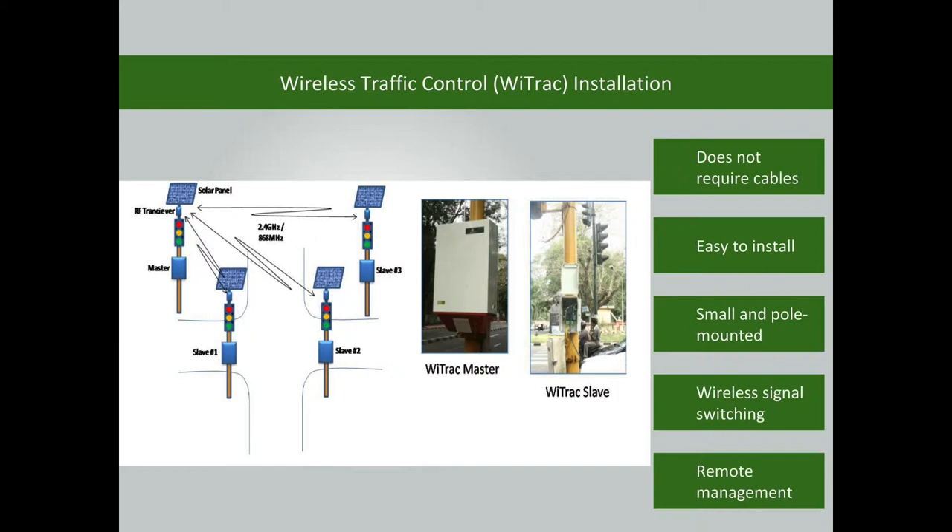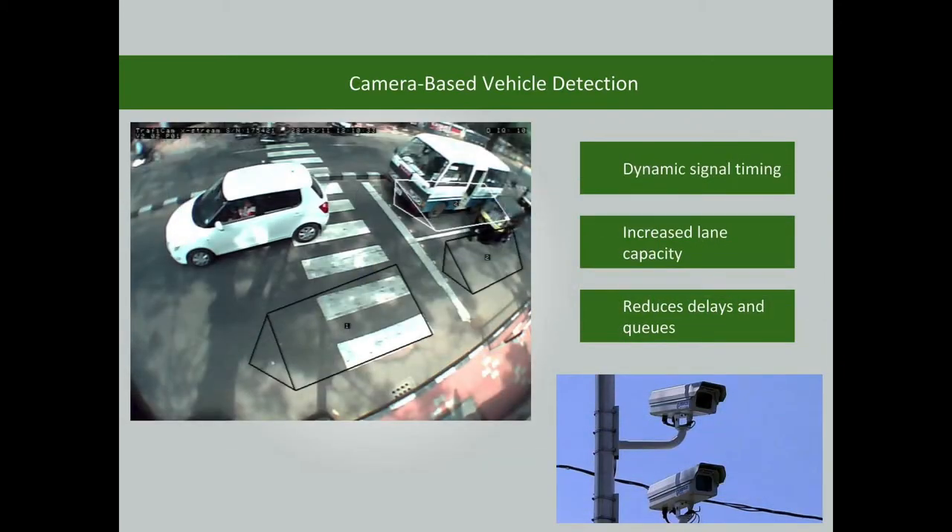The controller can also be managed remotely. The modern signal uses vehicle-activated traffic signal operation with the use of cameras. The signal timings are adjusted according to the volume of traffic. This increases lane capacity and reduces delays, stops, and queues.